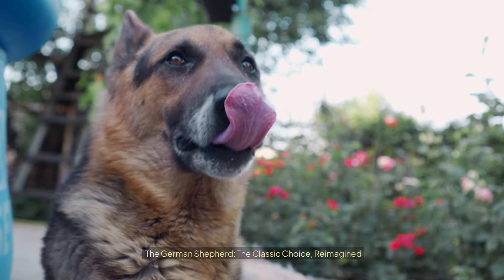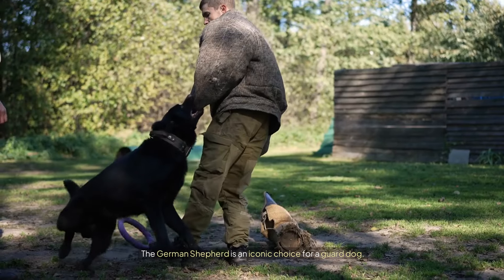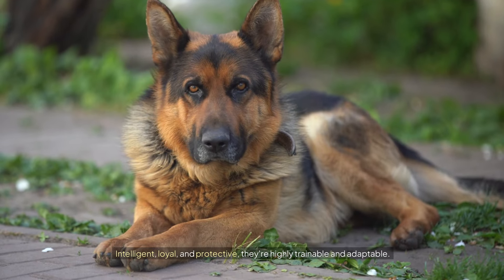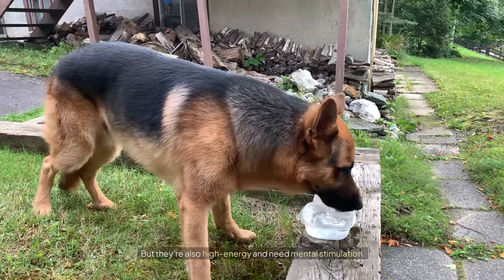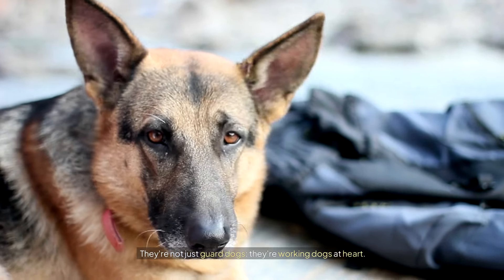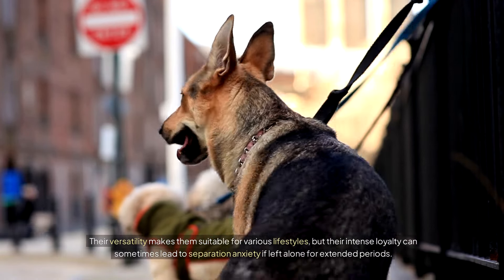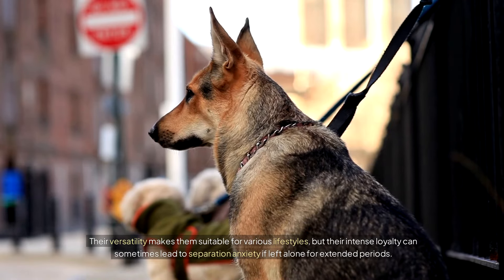The German Shepherd: the classic choice, reimagined. The German Shepherd is an iconic choice for a guard dog — intelligent, loyal, and protective; they're highly trainable and adaptable. But they're also high energy and need mental stimulation. They're not just guard dogs; they're working dogs at heart. Their versatility makes them suitable for various lifestyles, but their intense loyalty can sometimes lead to separation anxiety if left alone for extended periods.